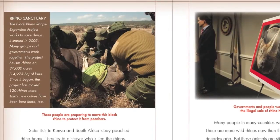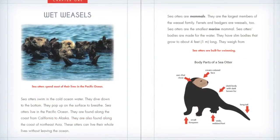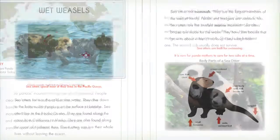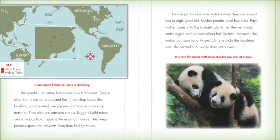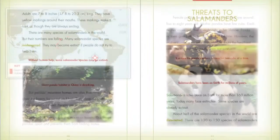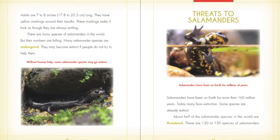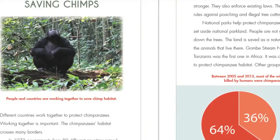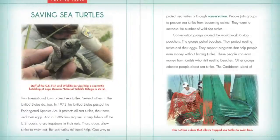Each title explores its traits, habitat, food, and life cycle through vivid full-colored photographs, detailed maps, and informative sidebars. Students will learn about the threats that have endangered the animal, as well as the current efforts being implemented to save it from becoming extinct.